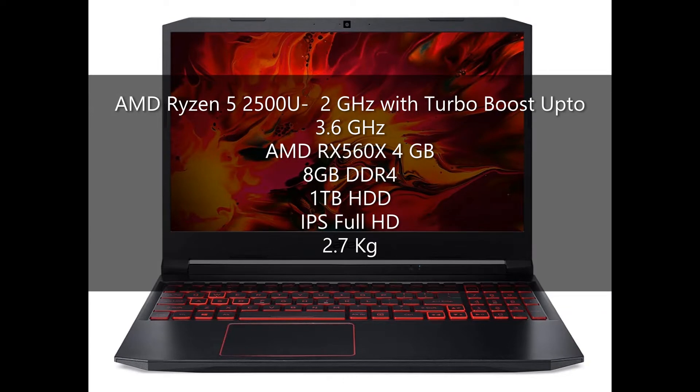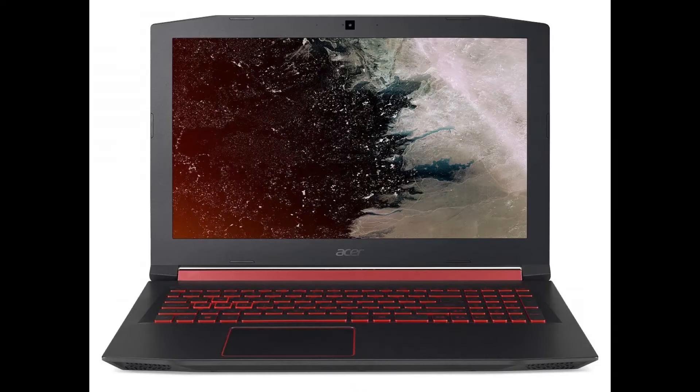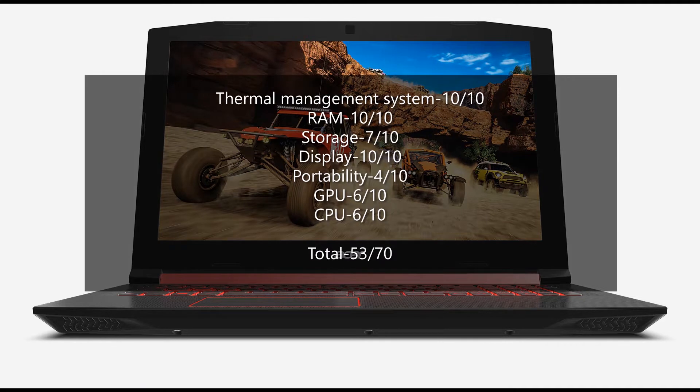This gaming laptop has AMD Ryzen 5 2500U which has 2GHz base speed with turbo speed of up to 3.6GHz. AMD RX 560X 4GB GPU, 8GB DDR4 RAM. The score of this laptop is as follows. The total comes to be 53 out of 70.